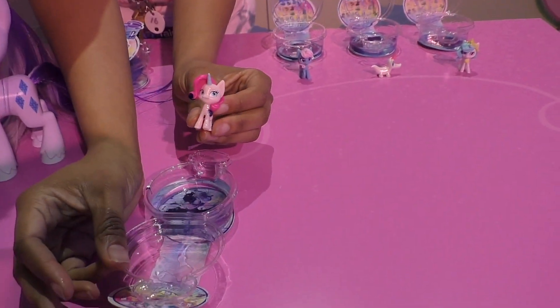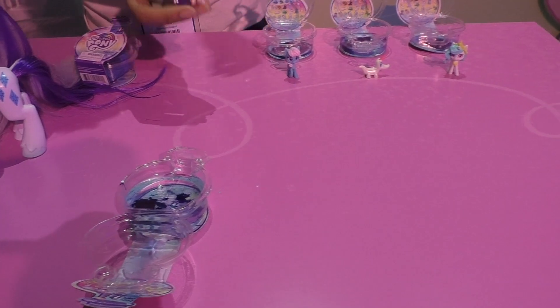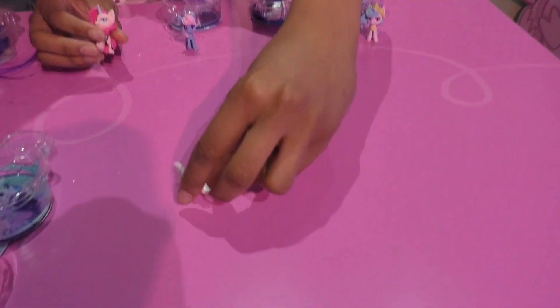What did we get? Oh! And there are 24 different unicorns you can collect, ranging from the ponies to even their pets, like Gummy the Alligator over here.